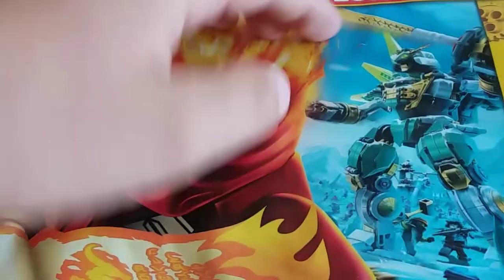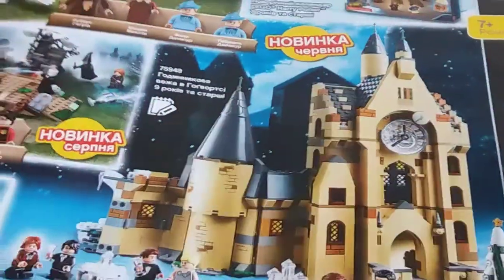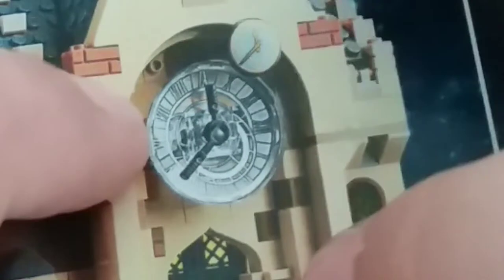Mistake number three is in this 2019 catalogue, on page 101, in this clock tower. Something is wrong with this clock — there is 12 over here, 9 over here, 6 over here, and 3 over here. I think that's enough mistakes for this catalogue.